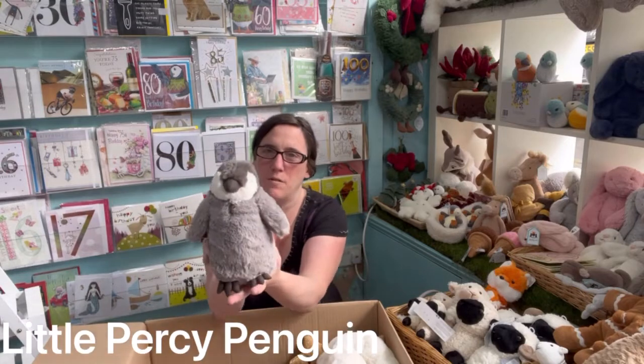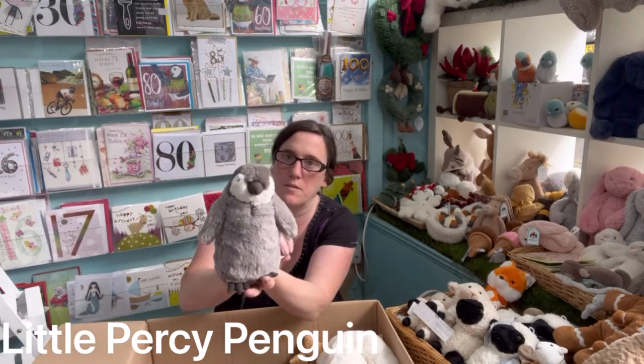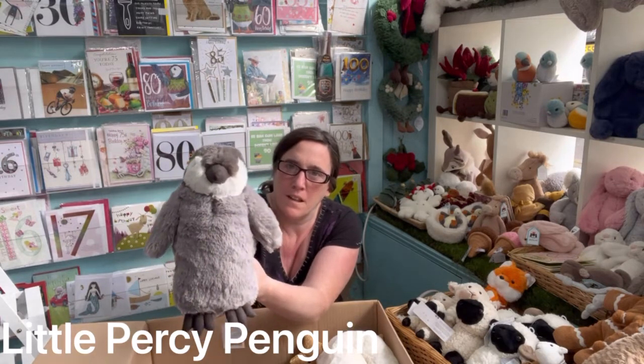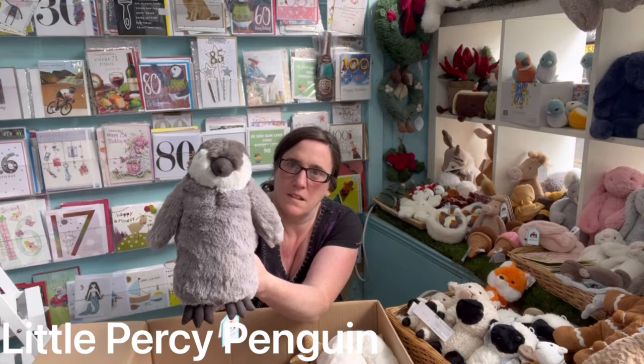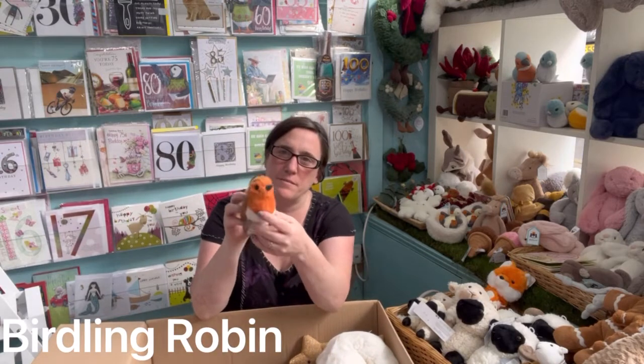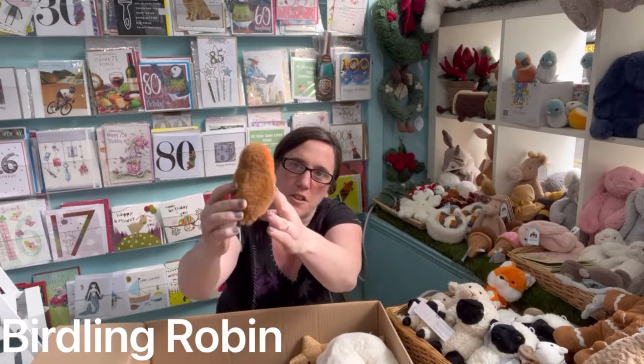And we have little Percy Penguin. We are expecting a large one of him in as well, but he's not come yet. We have the Birdly Robins — they were in last year as well.